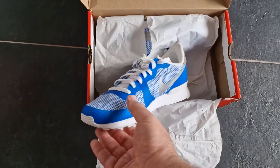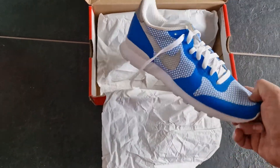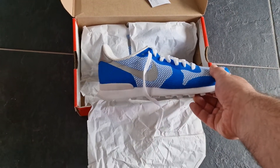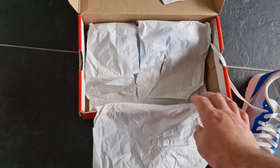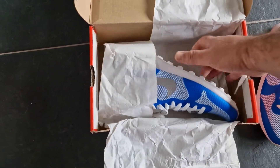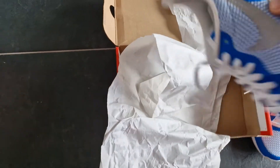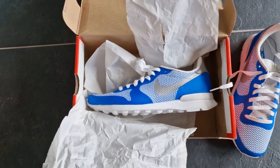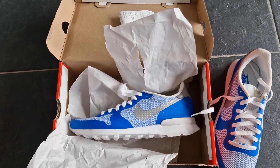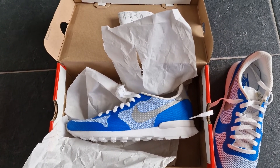They've got the reflective details and also the upper of the Internationalist. The biggest deal is the original outsole with air, so it's very cool to have this pair in the collection. See you next time.